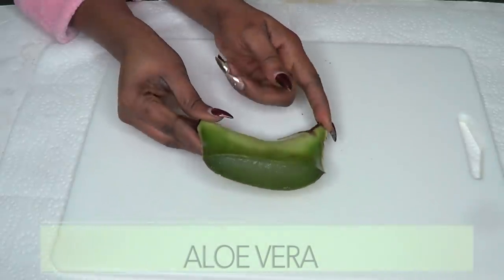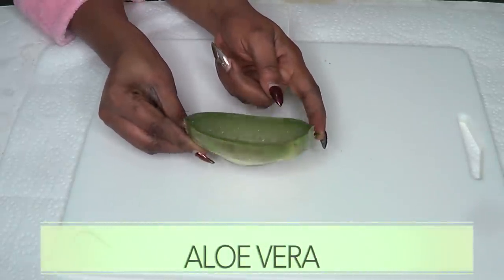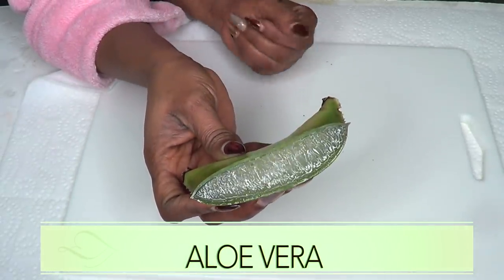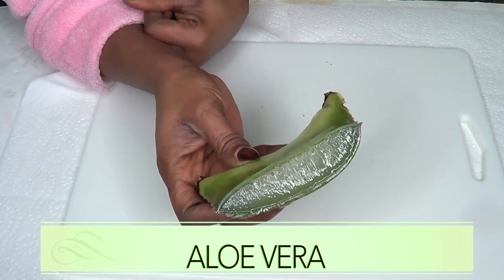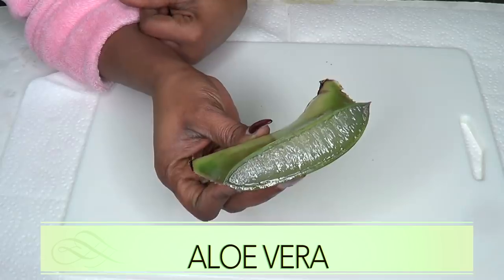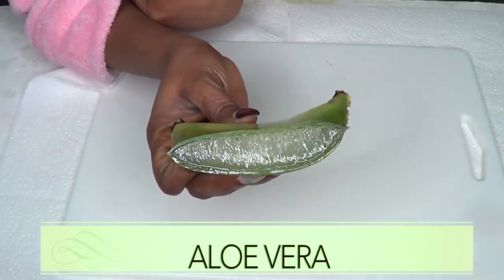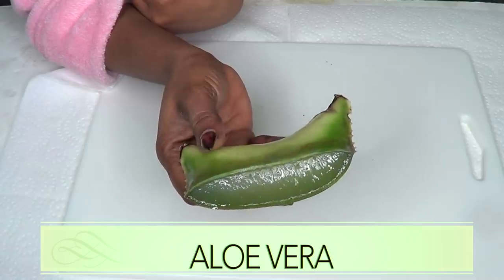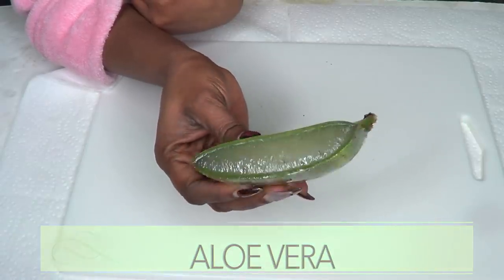Our next ingredient is aloe vera gel — and take a look, this is fresh aloe vera gel. Aloe vera is another wonderful ingredient with vitamins, minerals, and antioxidants that is great for your skin. It's going to get rid of wrinkles and fine lines, and it's also going to get rid of spots and blemishes on your skin.